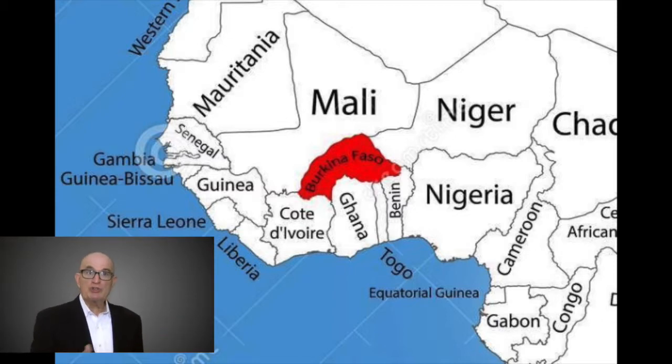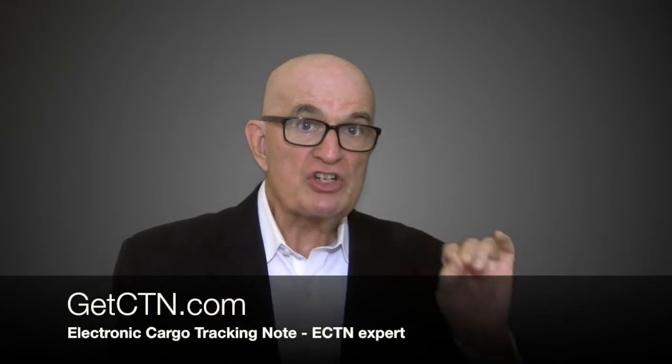In this case you also need to check the ECTN procedure for the transit country. Click here to find out more about the waiver certificate for Ghana and Benin.